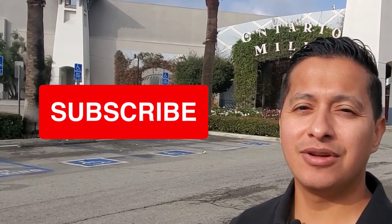So behind me is Ontario Mills. This is one of the biggest shopping areas in the Inland Empire. Mills is one of about five major communities in Ontario, and it's right off of the 15 and right off the 10. Ontario Mills is located right off the 15 and the 10, so if you live around here, you're able to jump on the 15 and head north to Las Vegas — about three hours — or south to Temecula Wine Country and San Diego.